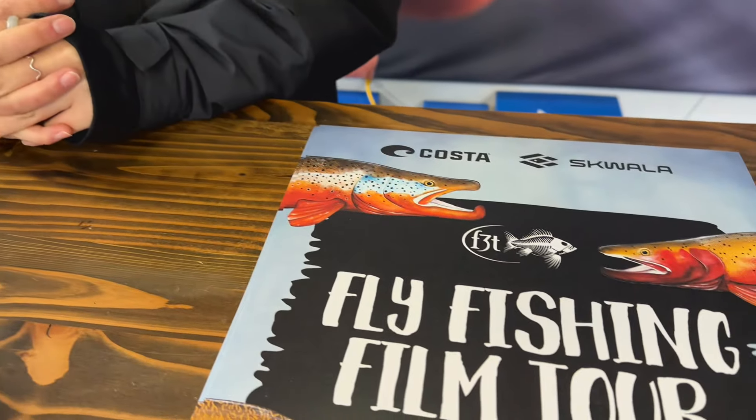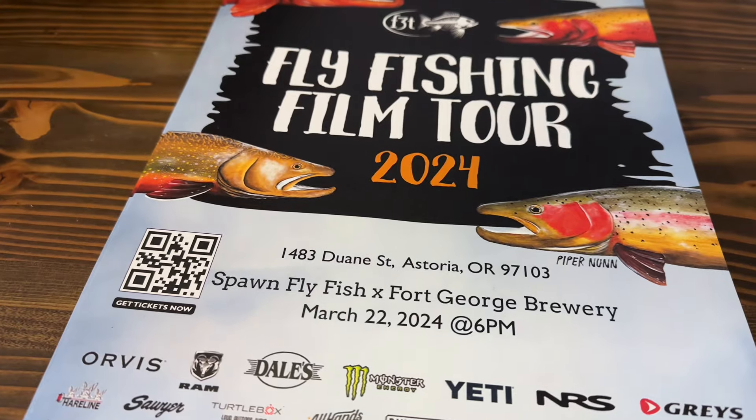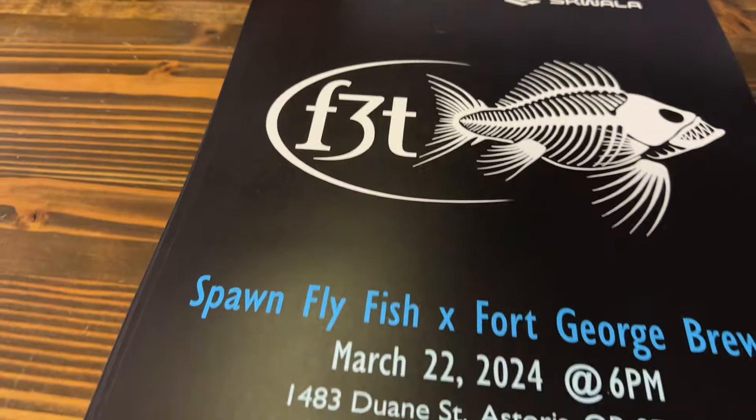The last date we have for you is March 22nd — the Fly Fishing Film Tour, going on at Fort George Brewery, and we are helping them host. Make sure you get there early. It is no tickets — first come, first serve. So make sure you get there early and get a spot. It's going to be awesome.